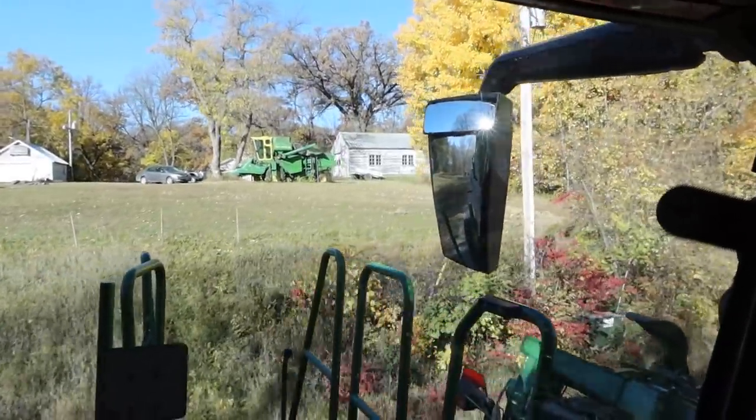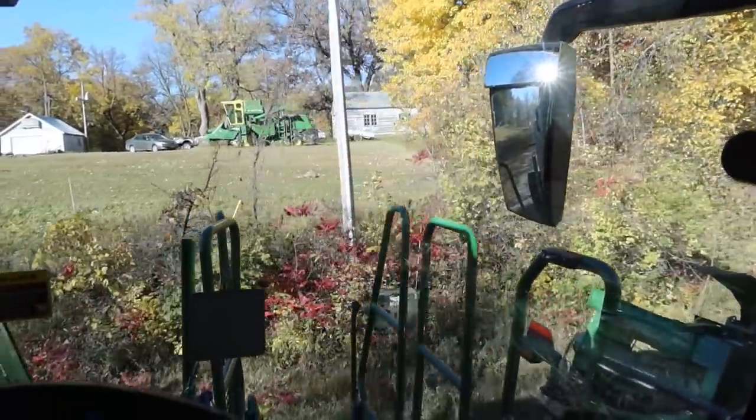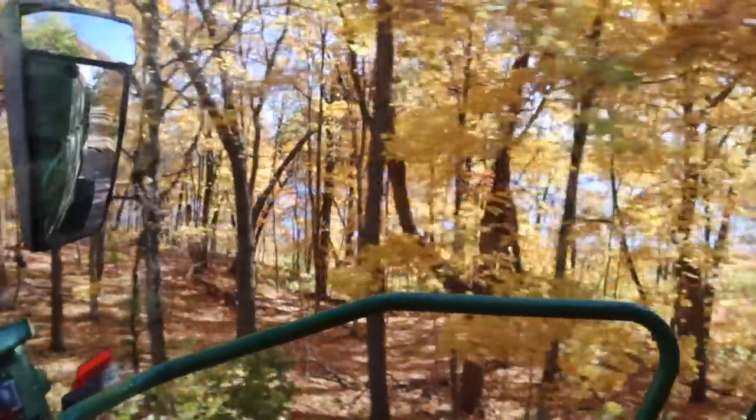Look at that throwback — I wish I could pull in there and park this thing next to that 45. Got a lot of respect for that old stuff that got us to where we are today. There's a lot of trees in this area too. Look at that view right there — that's the thing that poems are made out of.